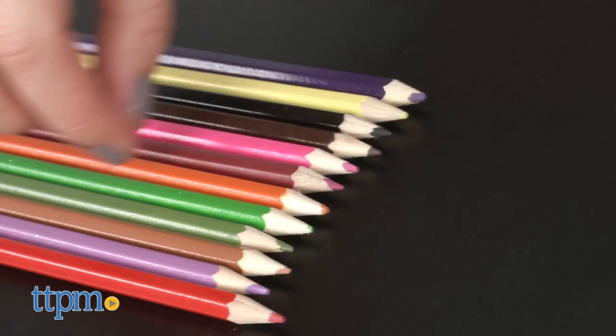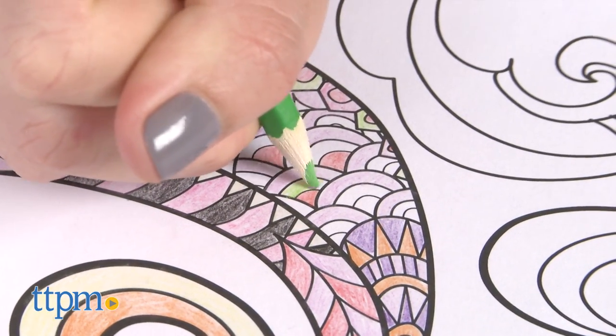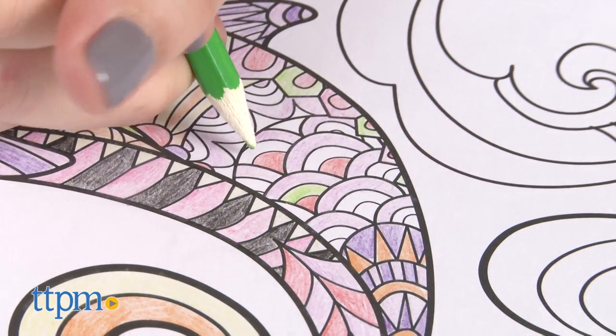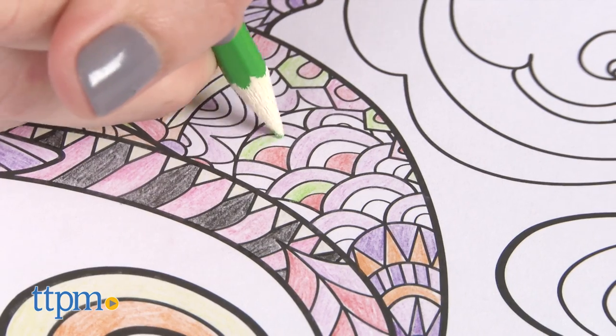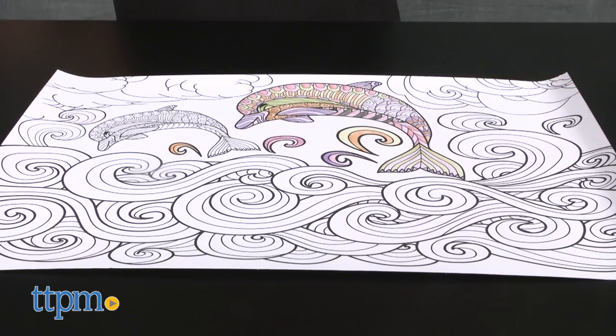They feature shapes and line drawings that give the art a mosaic feel and make them easier to color a little at a time. Printed on high quality paper in the USA, each poster would fit in a standard 11x17 inch frame for gifting or displaying in one's own home.